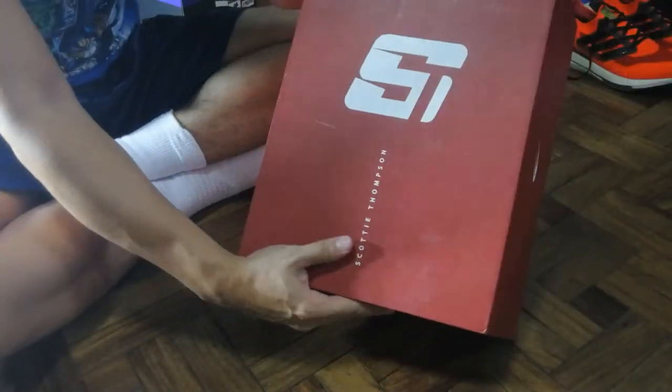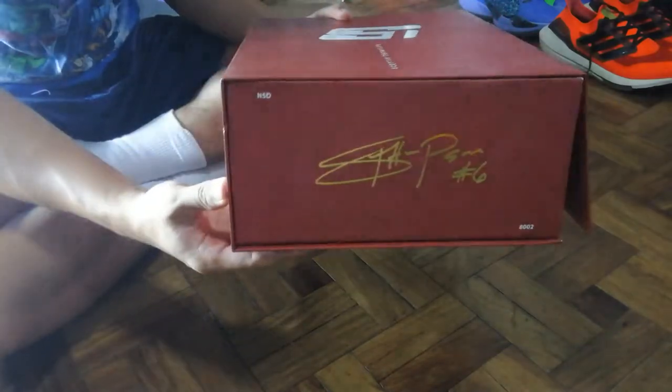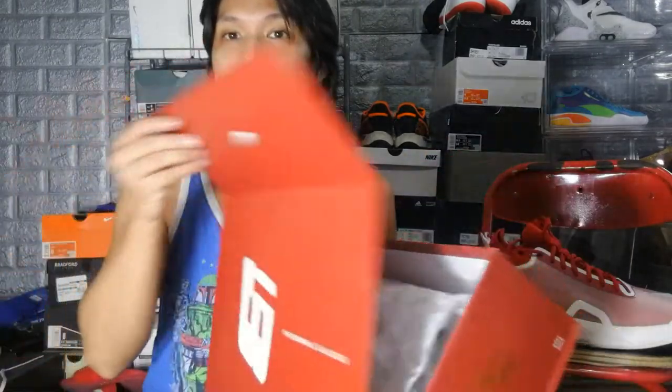So what we're going to be talking about first is obviously the box. As you guys can see on the clip, the box is very very premium, it's very nice, and for its price point I cannot believe that you are getting a box just like this. For anyone from Nike or Adidas watching — your shoes are retailing for almost $200 or 10,000 pesos here in the Philippines — and this sneaker is only retailing for 3,500 Philippine pesos, roughly 70 to 75 dollars.